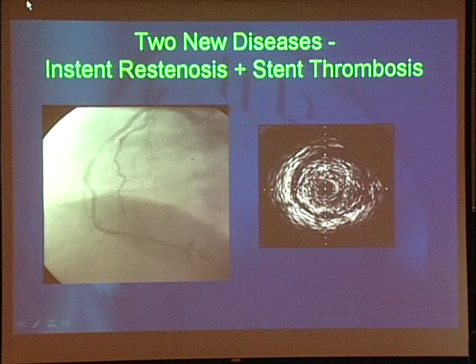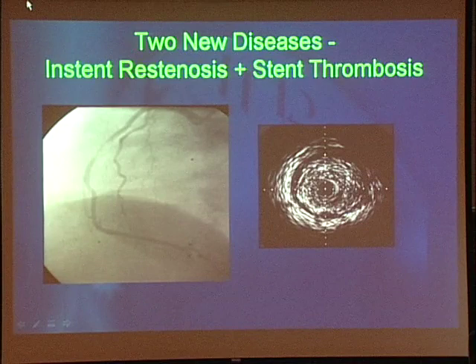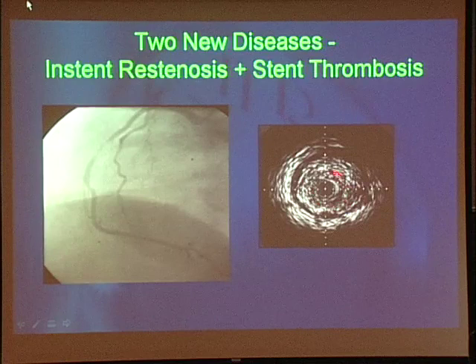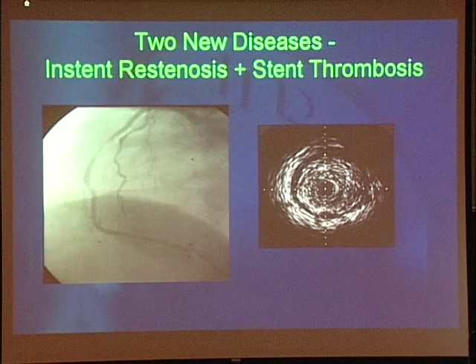But with the advent of stents, while they helped with re-stenosis and abrupt closure, we now had two new diseases: in-stent re-stenosis and stent thrombosis. Here is an angiogram showing a stent with a diffuse obstructive process. On intravascular ultrasound, you get this neointimal formation, which when over-exuberant can obstruct blood flow.